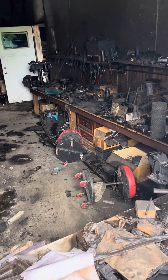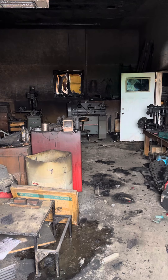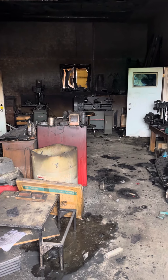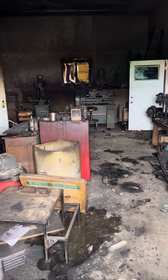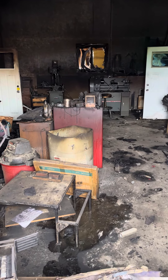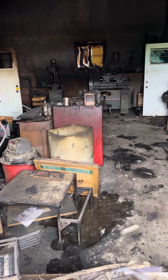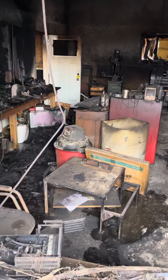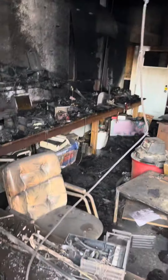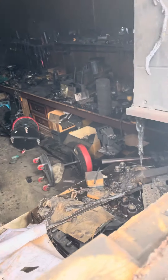All my stools over there are totally fine, and the tooling in the back too. The window is destroyed, but the mill and lathe look fine. The tool chest in the middle held a lot of parts — it's just covered in really bad black soot smoke.